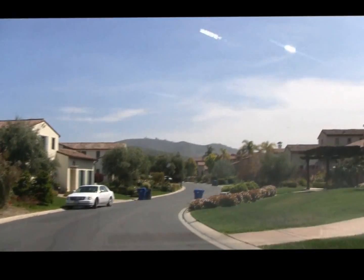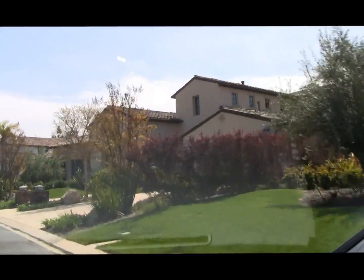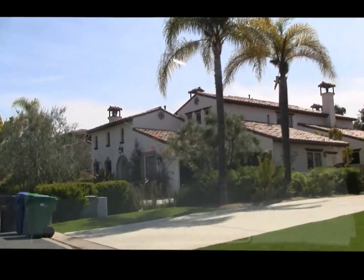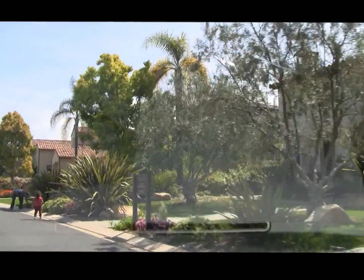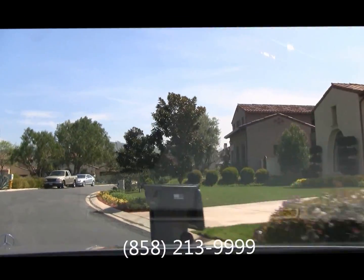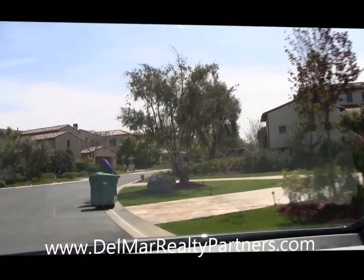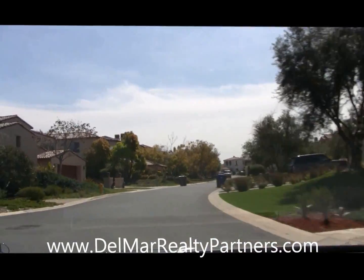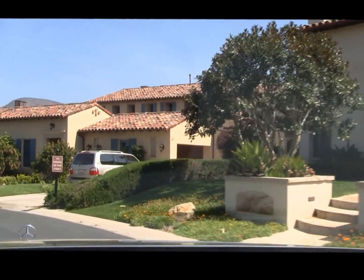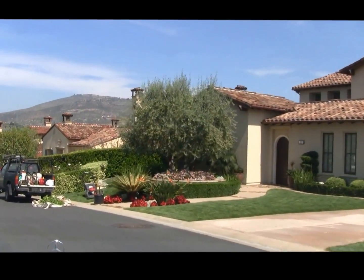If you need any help finding properties in the Crosby, Rancho Santa Fe, or any of the adjoining areas — we service Del Mar, La Jolla, and Carmel Valley — I'd be happy to help you. I can be reached at 858-213-9999. You can also view properties for sale on my website at www.delmarrealtypartners.com. We'd love to help you out. Thanks for watching the tour and please check back soon for our next videos. Thank you.